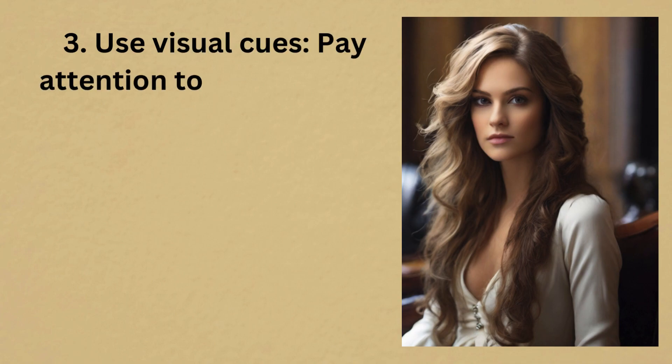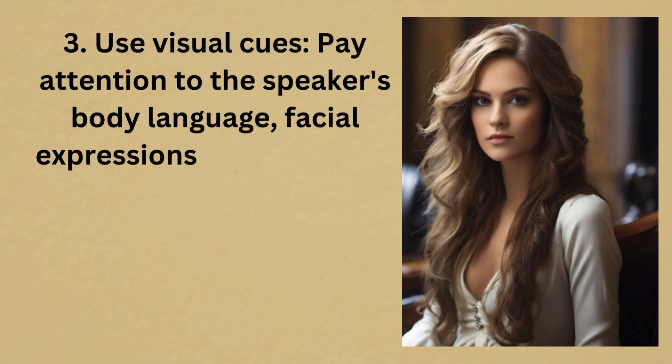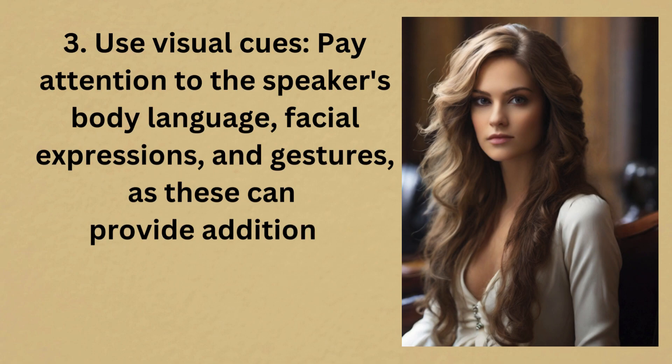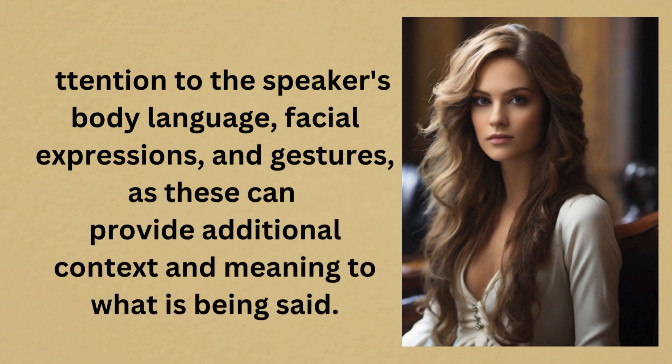3. Use visual cues. Pay attention to the speaker's body language, facial expressions, and gestures, as these can provide additional context and meaning to what is being said.